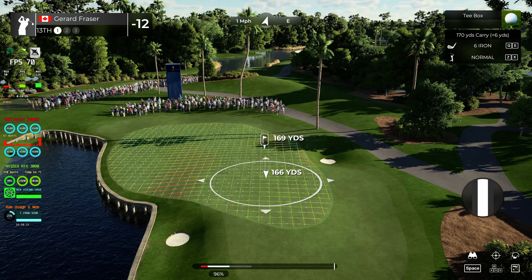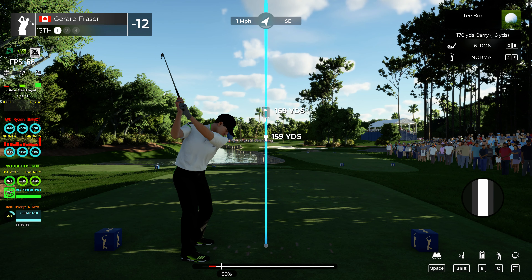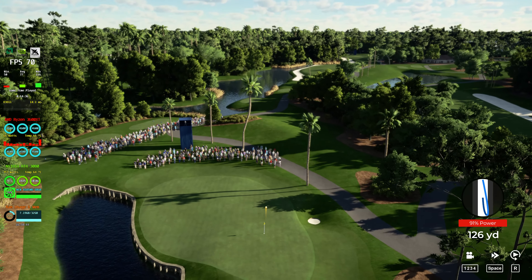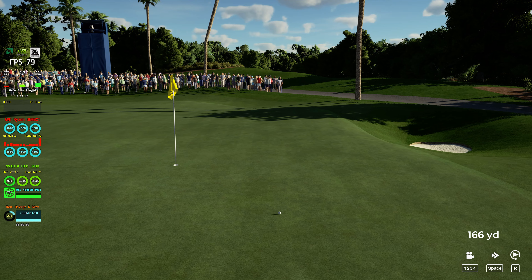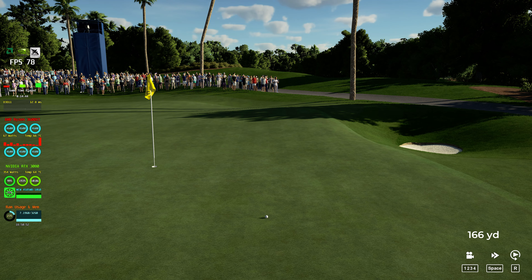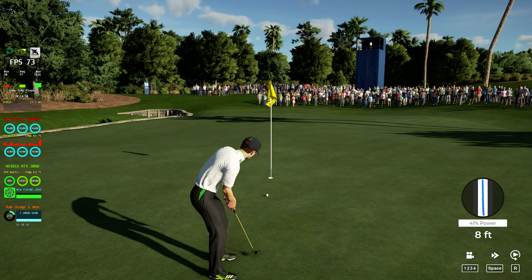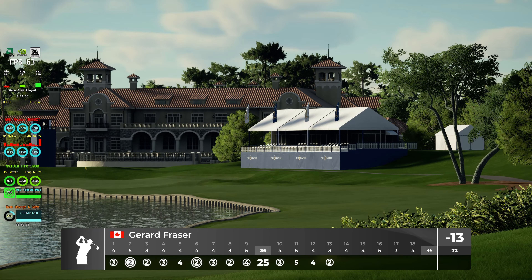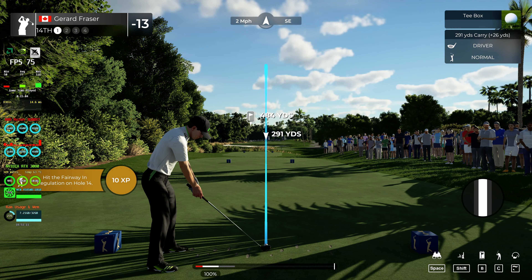Oh, that'll do. Here's a 12-foot putt. Nicely played. And after that one, you're sitting at 13 under par. Let's see what happens here. We've got a long par four for this one.